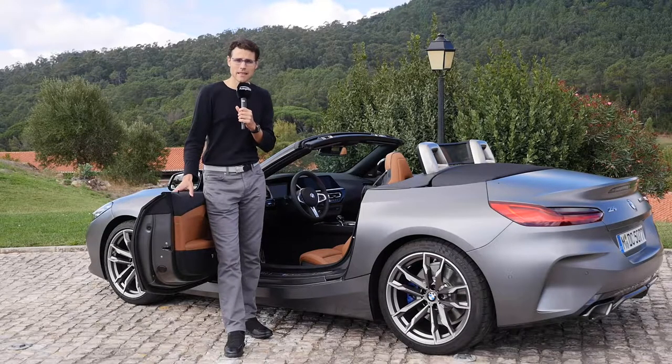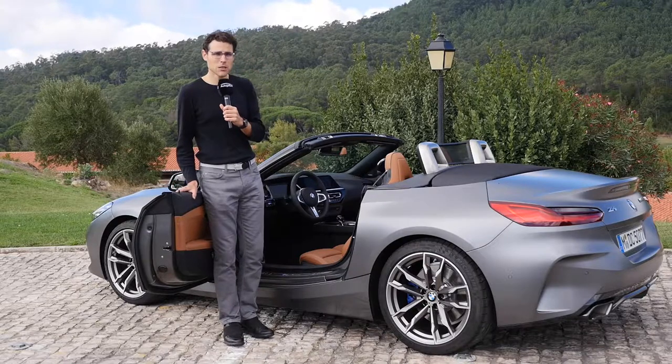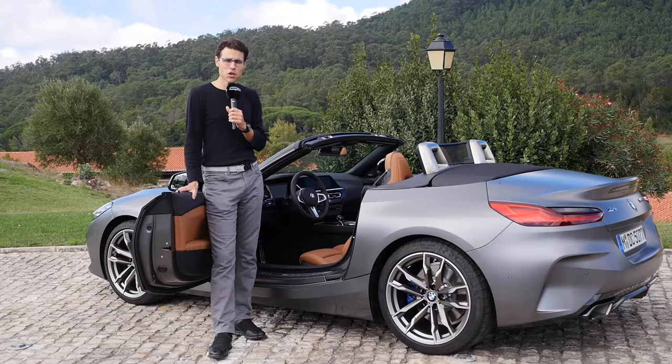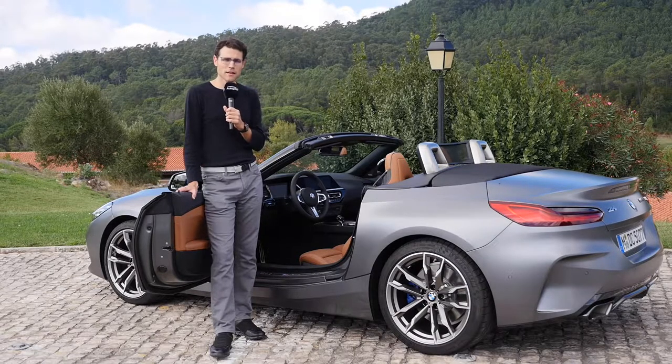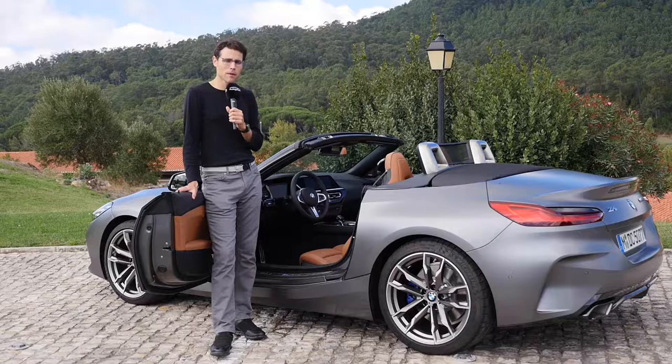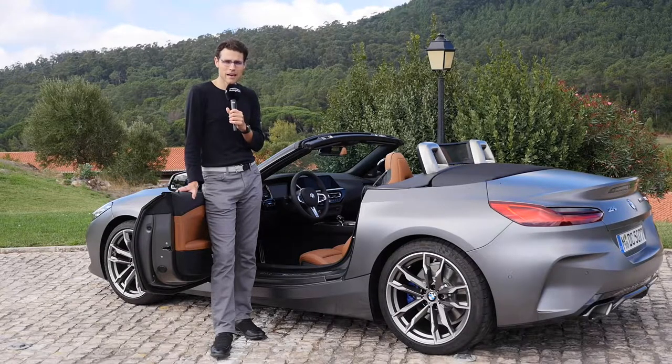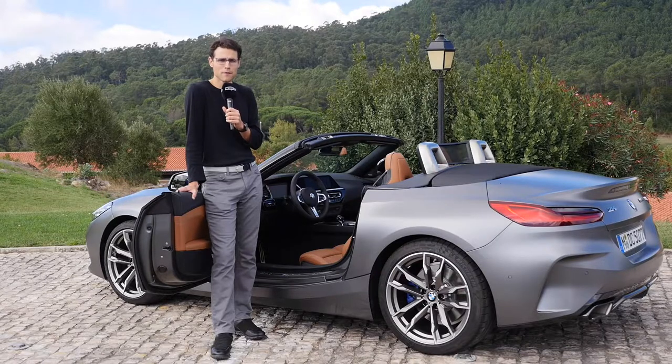The Z8 was built between 2000 and 2003. What does that mean? It was the closing stage overlapping with the first generation of the Z4. And if you compare those, you can see that the Z8 interior looks way more modern than the time it was built, even compared with other vehicles of that era.